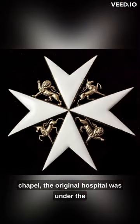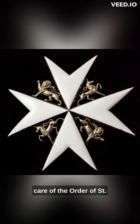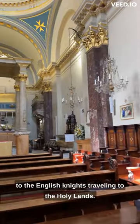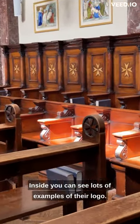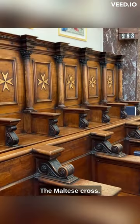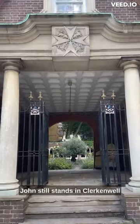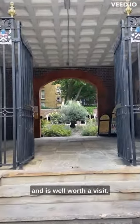The original hospital was under the care of the Order of St John, founded in the 1080s to provide medical care to the English knights travelling to the Holy Lands. Inside, you can see lots of examples of their logo, the Maltese Cross. By the way, the historic headquarters of the Order of St John still stands in Clerkenwell and is well worth a visit.